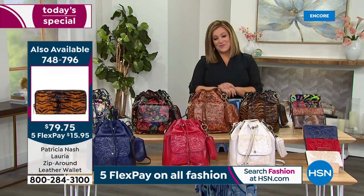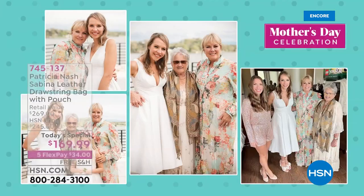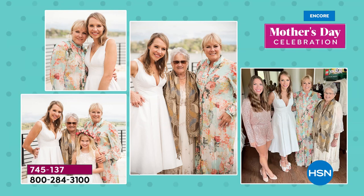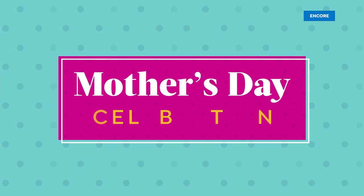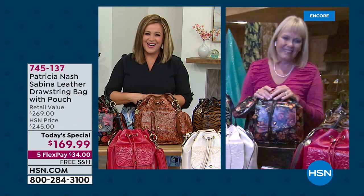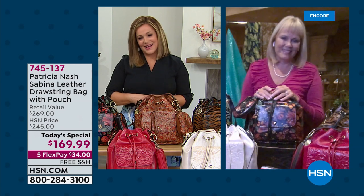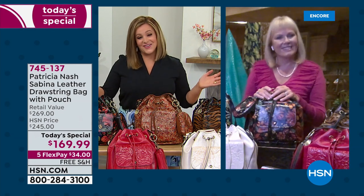Let's bring in the woman of the hour. Patricia Nash, before she launched her own brand, was designing beautiful handbags for men and women for decades — for some of the biggest, most well-known design houses. It was on a friend's bet that she launched her own brand. Patricia Nash, you make beautiful handbags that are timeless, that are works of art, and we're so happy you're here to anchor our day on Mother's Day.